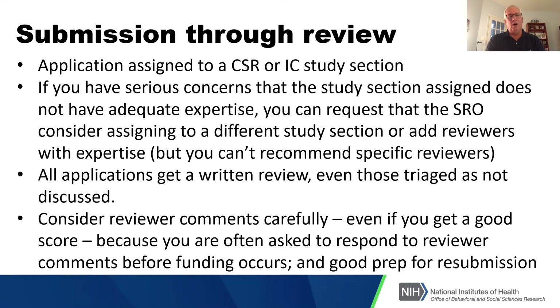All applications get a written review. Consider the reviewers' comments carefully — even if you get a good score, you'll still often be asked by program officers to respond to reviewers' comments before they fund you. And it's also good preparation for resubmission. Make sure you think about those comments carefully as you move forward.